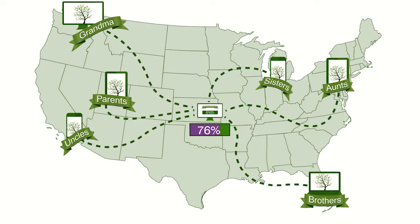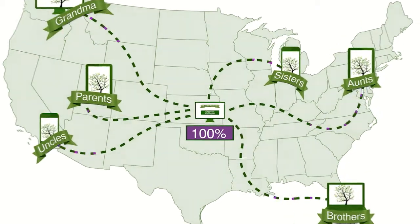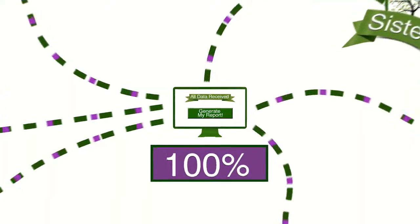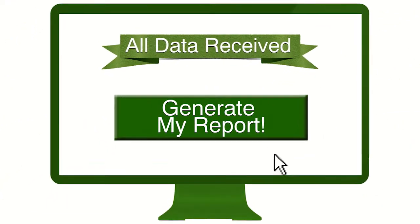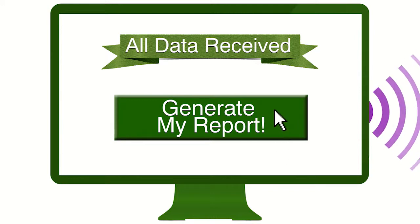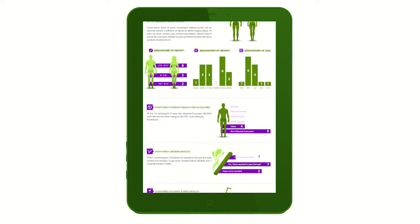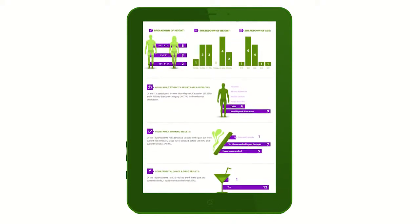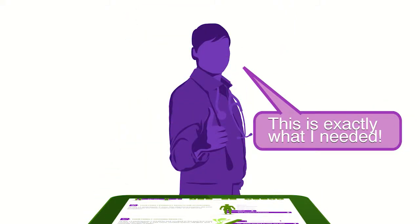Of course, you choose who and how many to invite. When all of your family's information is collected, it's time to generate your Health Tale Family Report. Generating your report is as easy as clicking a button. Your Family Health Tale Report is emailed directly to you in a beautifully designed infographic format, making it easy to read and understand. All that's left to do is share it with your doctor.